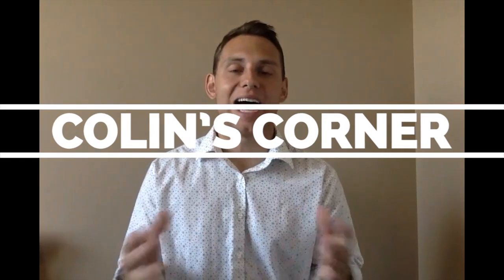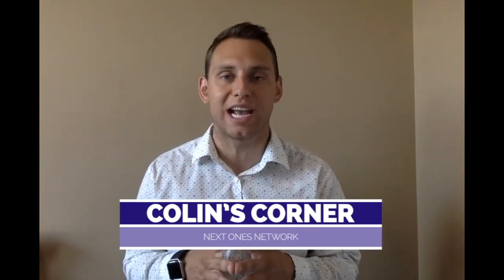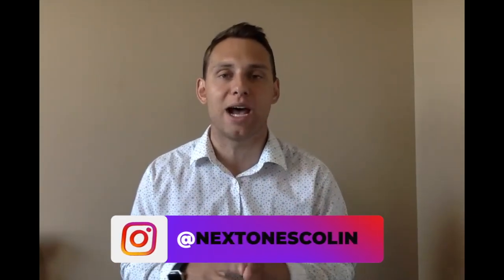Welcome to another episode of Collin's Corner Basketball Fans. I'm your host Collin Brown and today we're going to check in on international youngster Luka Samanic at 6'11", 230 pounds.